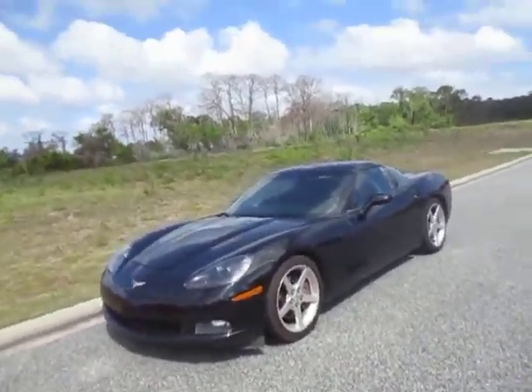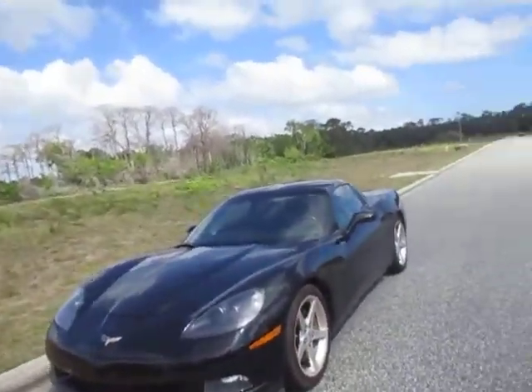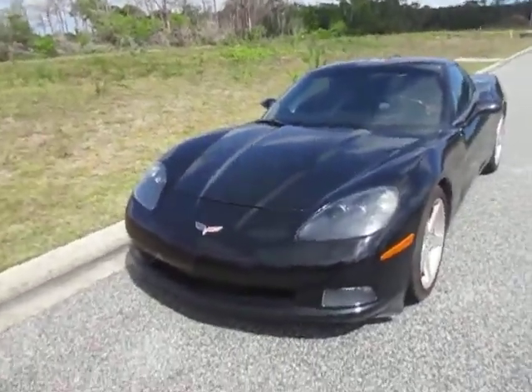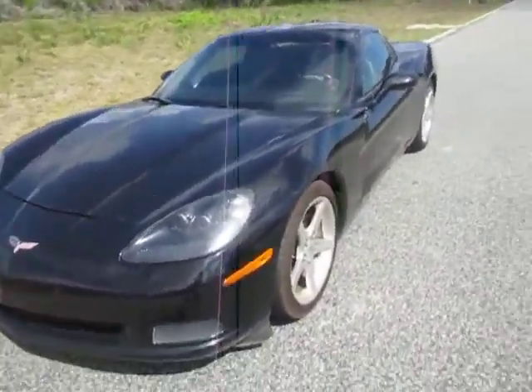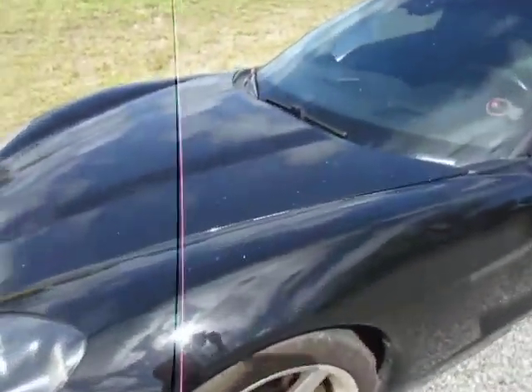Hi, this is the 2005 Chevy Corvette. We've got an LS2 engine in it. It has rained for the past few days here in Oak Hill, so please excuse the dirt and sand.